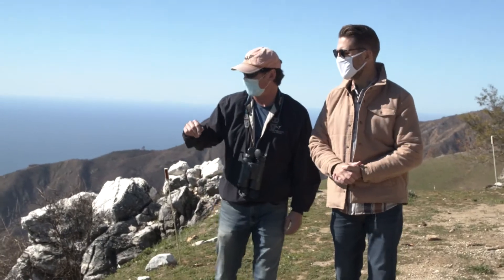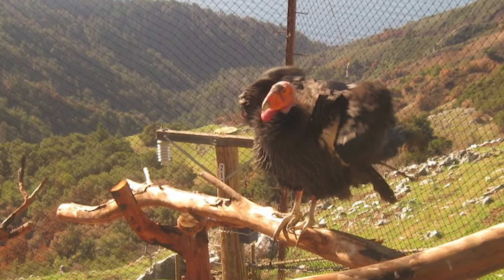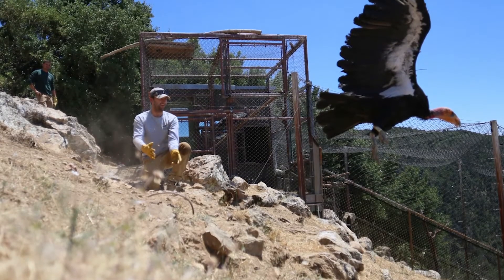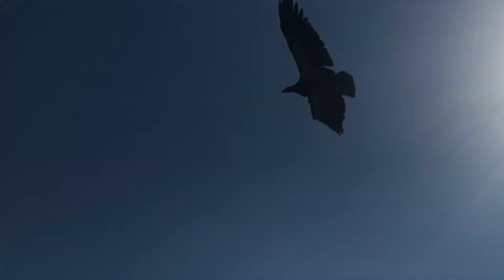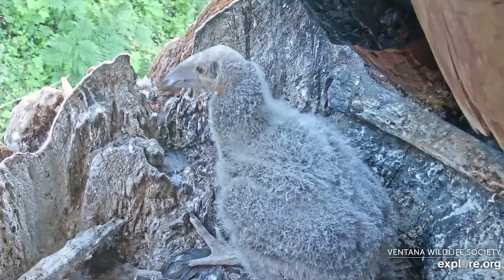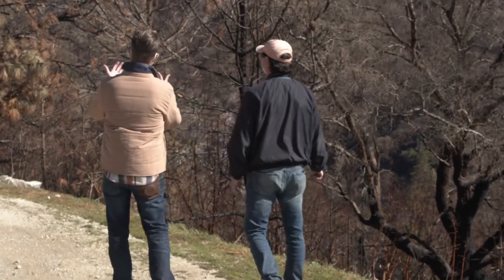What we have here is a condor release facility — that's what's used when we get the birds from the zoos to get them ready for release. We also have a bunkhouse, a research facility for our biologists, a water system, roads, and other infrastructure. Unfortunately, the fire last August destroyed it all, but the habitat is still here and the condors are still here, so we're going to keep working at it.